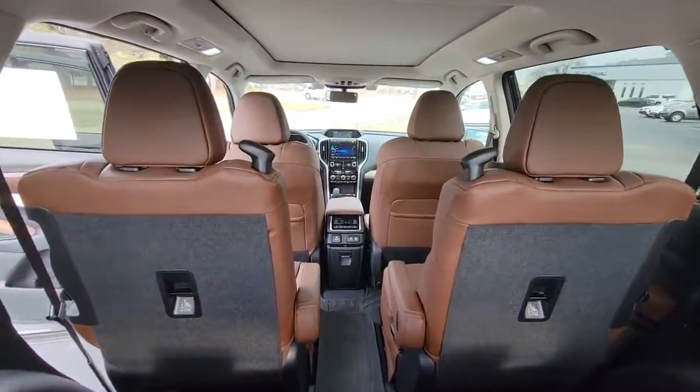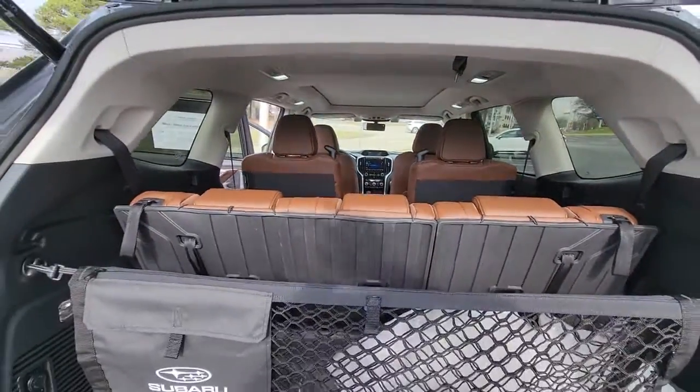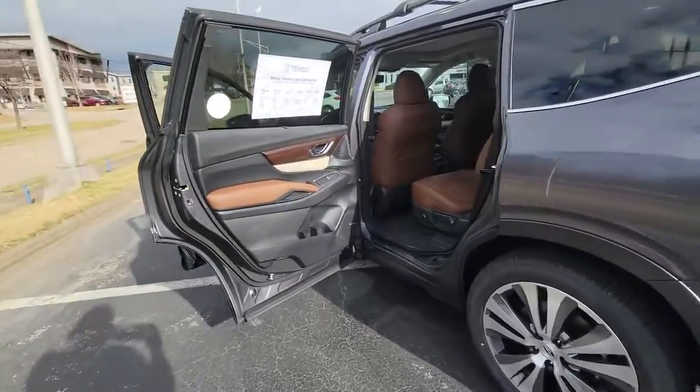Panoramic roof, navigation system, sun/moonroof, all-wheel drive, keyless entry, woodgrain interior trim, fog lamps, premium sound system, satellite radio, power liftgate.